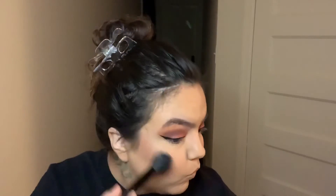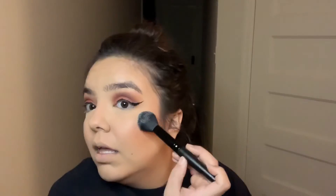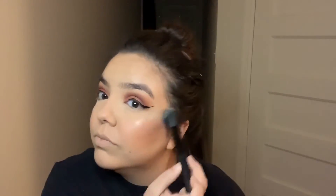Next I'm going in with the Unique highlighter in the color Sexy. It is a loose pigment — looks like that. I'm just taking my highlighter brush and applying a little bit. She's beaming! I'm going to go in with another spritz, but I kind of want a dewy look today, so I'm going in with the Dewy Finish setting spray.